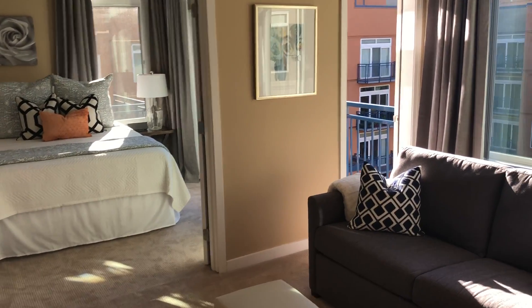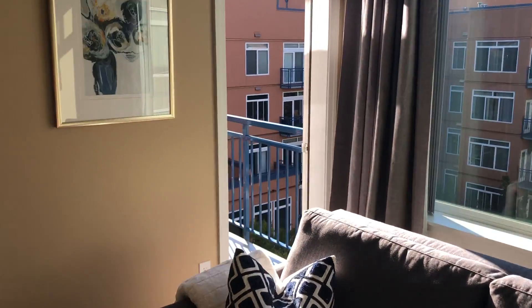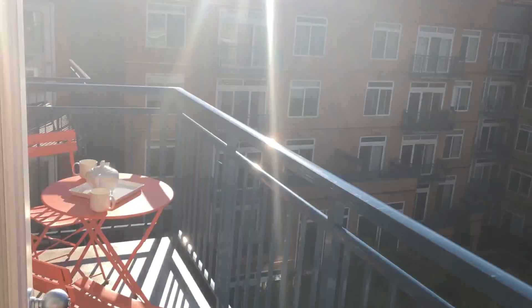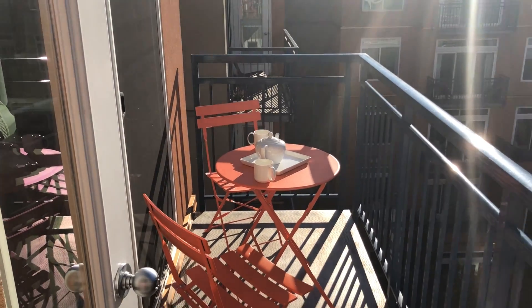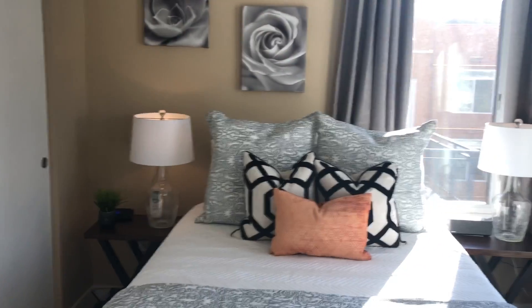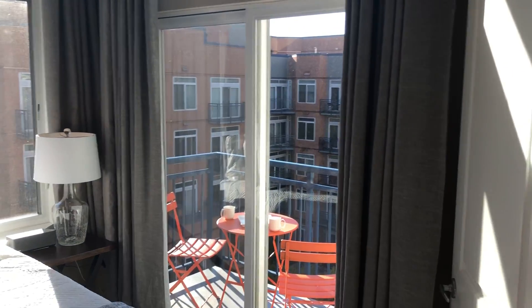I'll take you outside real quick. Got little staging items here and there. Beautiful Seattle day today — normally we sometimes have to turn the sky blue, but I don't think we have to worry about that today.